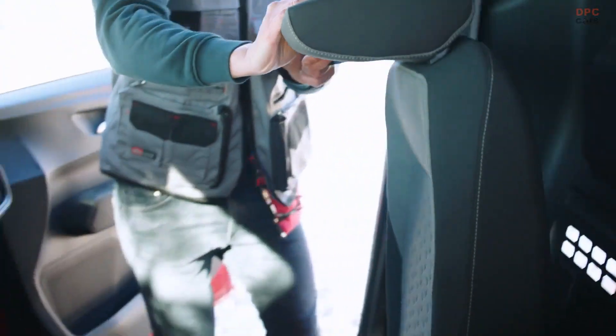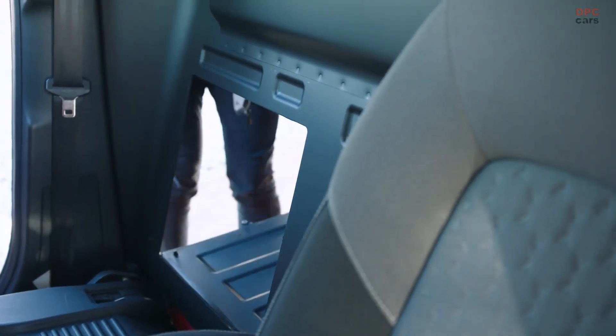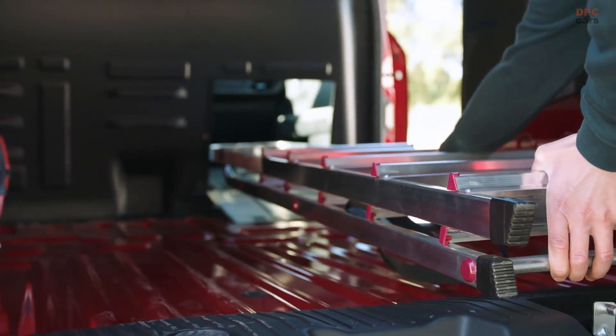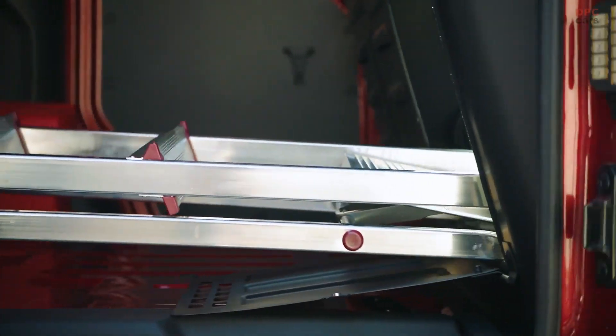One of the vehicle's remarkable features is its in-vehicle touch screen, allowing the user to schedule charging sessions and take advantage of cheaper overnight energy prices. Additionally, one year of complimentary access to the Blue Oval Charge Network, featuring around 500,000 public chargers by 2024, is included.